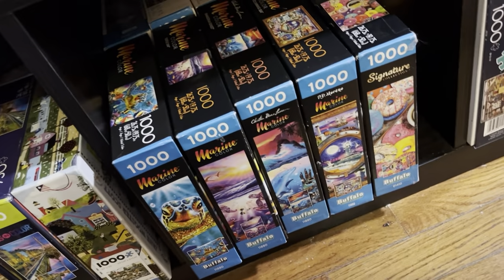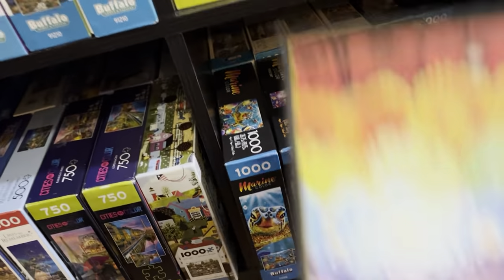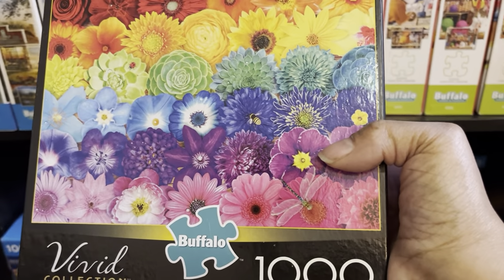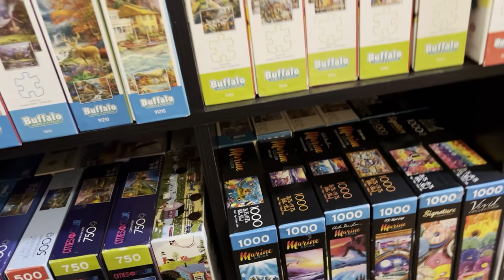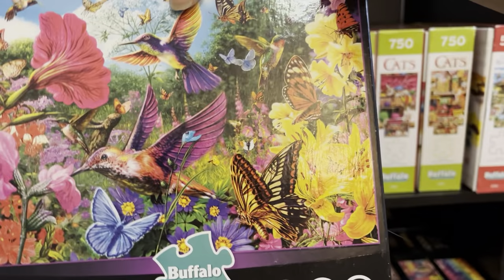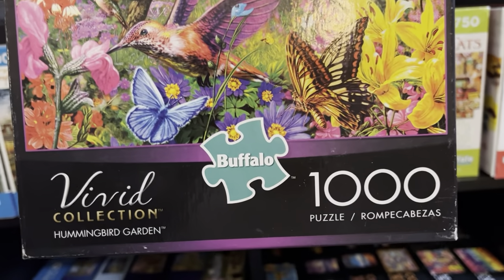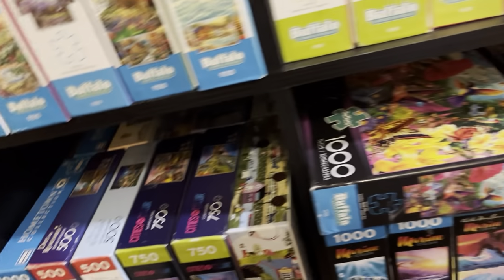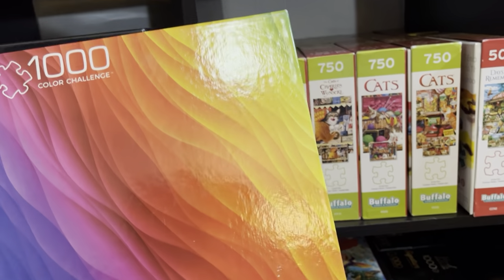Then there's the Vivid Collection, which is a gradient puzzle — I'm looking forward to doing that different texture, so that should be a pleasure. I did find a couple more: this hummingbird puzzle is gorgeous but it looks like it's going to be hard. This other Vivid puzzle I've already done — one thousand pieces, loved it.